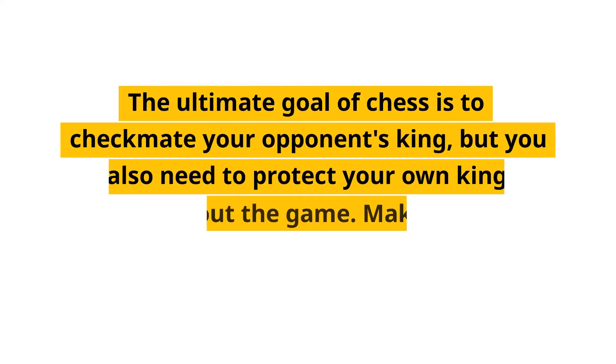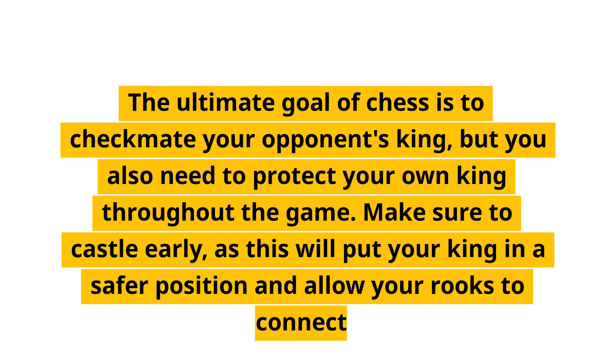Protect your king. The ultimate goal of chess is to checkmate your opponent's king, but you also need to protect your own king throughout the game. Make sure to castle early, as this will put your king in a safer position and allow your rooks to connect.